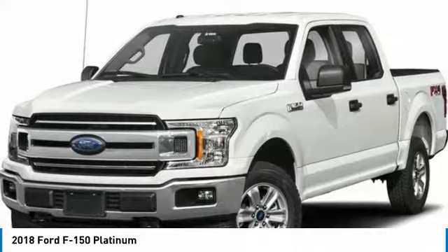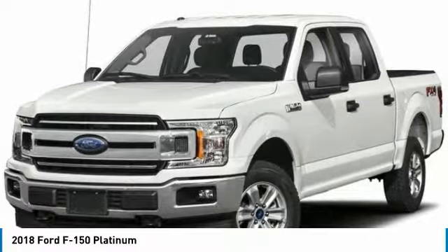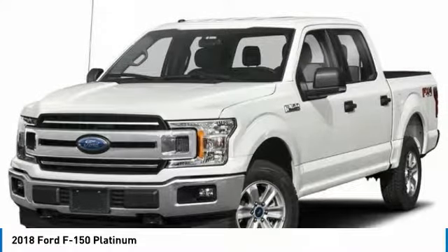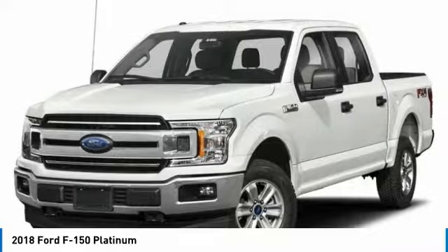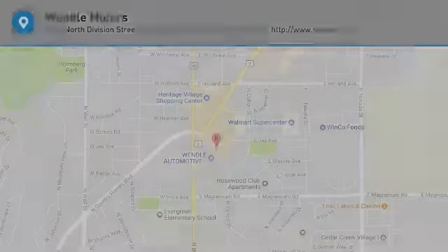Not all buyers will qualify for Ford Credit financing. Residency restrictions apply for all offers. Take new retail delivery from dealer stock by April 2, 2018. See dealer for qualifications and complete details. Additional $300 retail customer cash on all 2.7-liter EcoBoost engines.